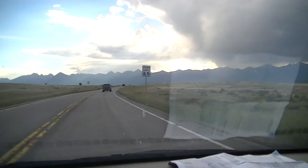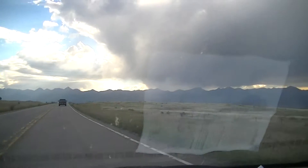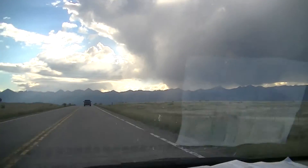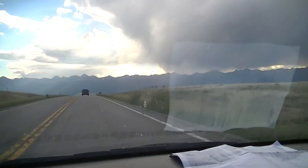Here's another shot getting closer to Westcliff. That's the range there. We just passed a sign for the town of Silvercliff — 7,900 feet elevation — just to give you a little sense.